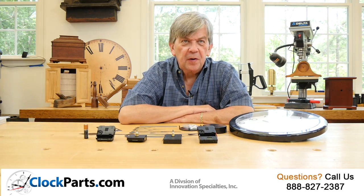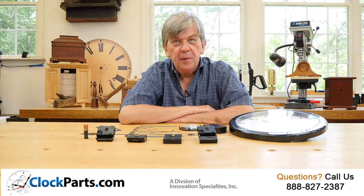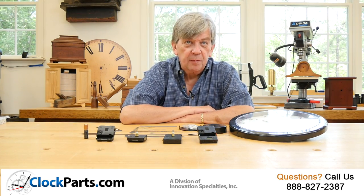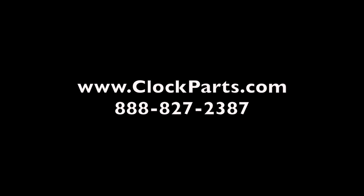I'm Mike Brosman for ClockParts.com. I'm confident that you will see the advantages of using an Autoset battery operated clock movement. You can contact us at 888-827-2387. Thanks for watching.